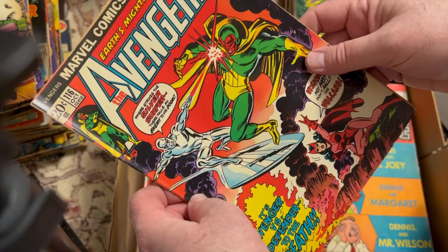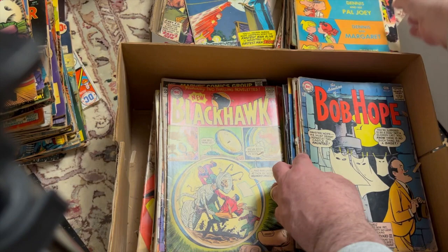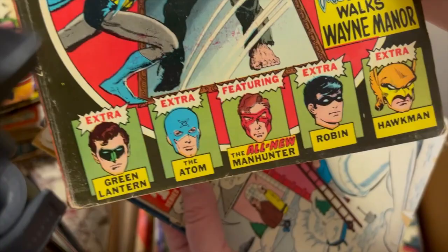Dennis the Menace. Bob Hope 87. Superman 275. Detective Comics 438 — love that. I liked that they showed a bunch of different characters they had reprints of.